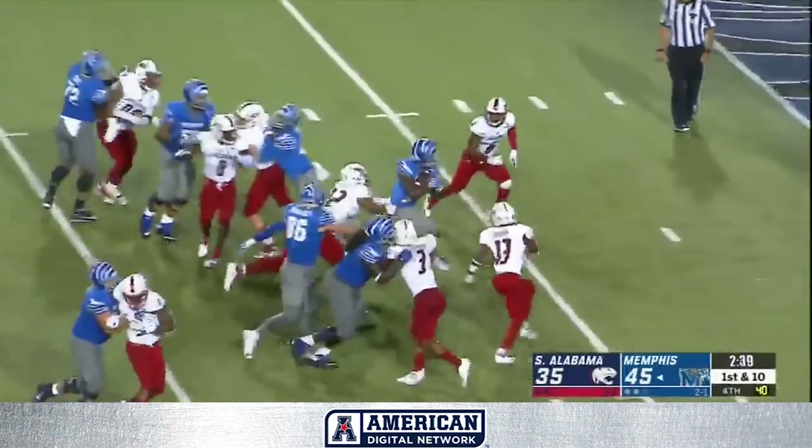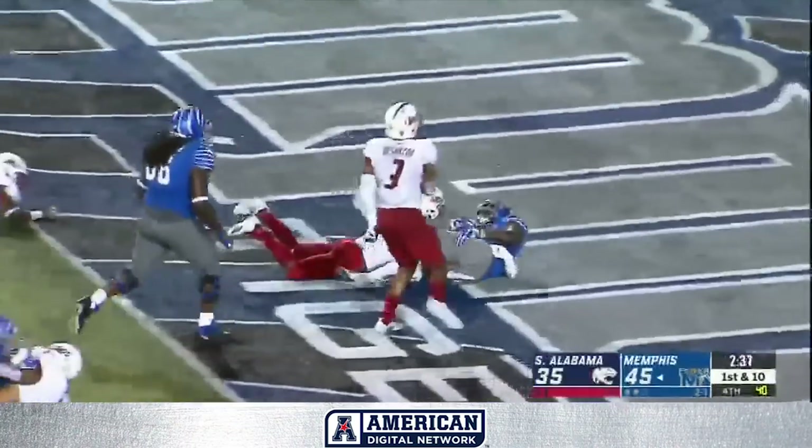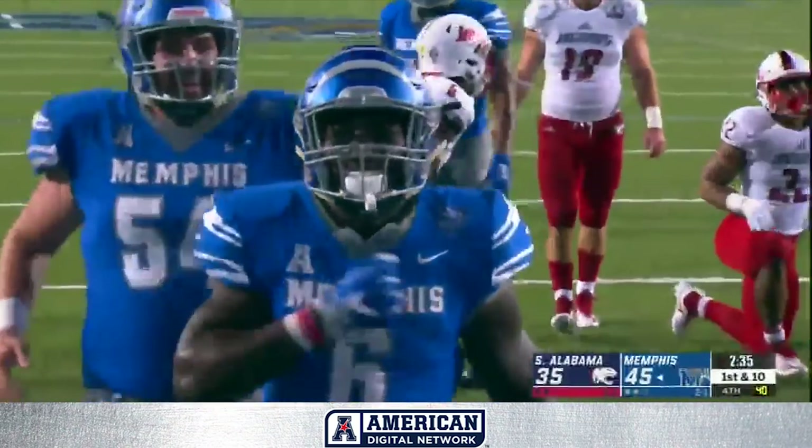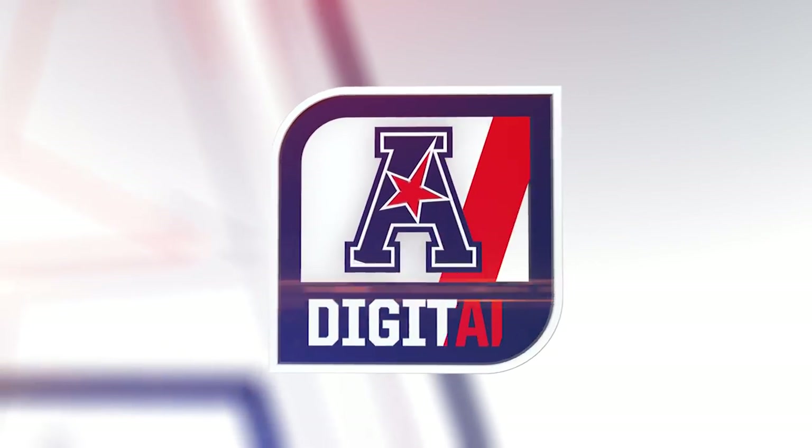First and ten from the 11, and powering his way up the middle. It's Patrick Taylor for the Tiger touchdown. Power running by Patrick Taylor.